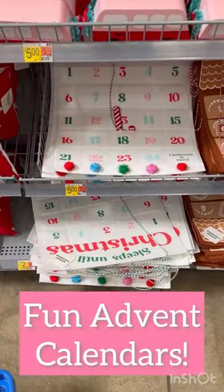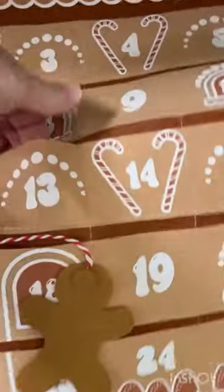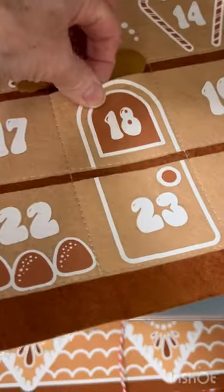These $5 advent calendars are adorable. Move the candy cane or gingerbread man to count down to Christmas. You could add candy to the pockets too.